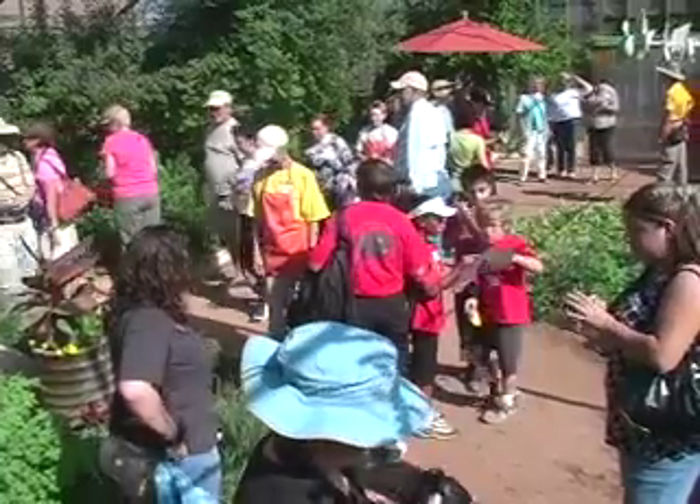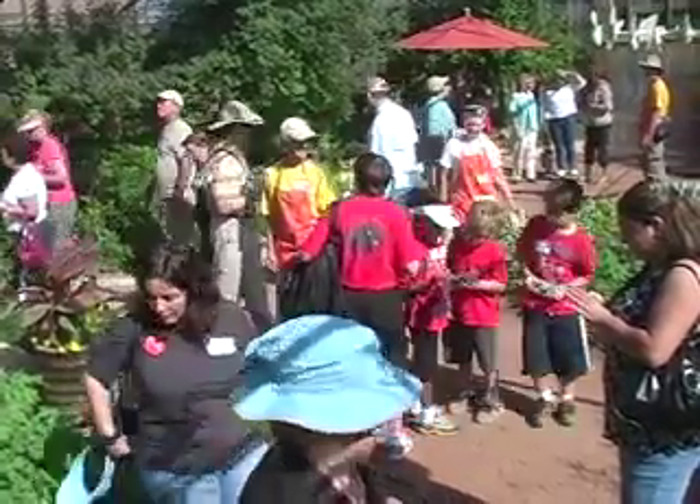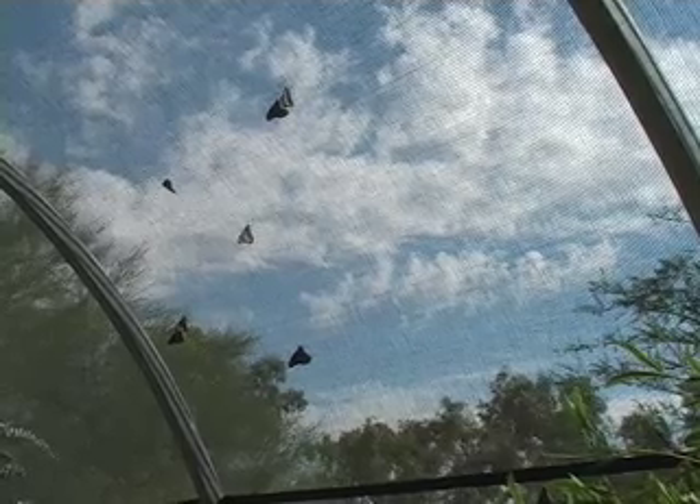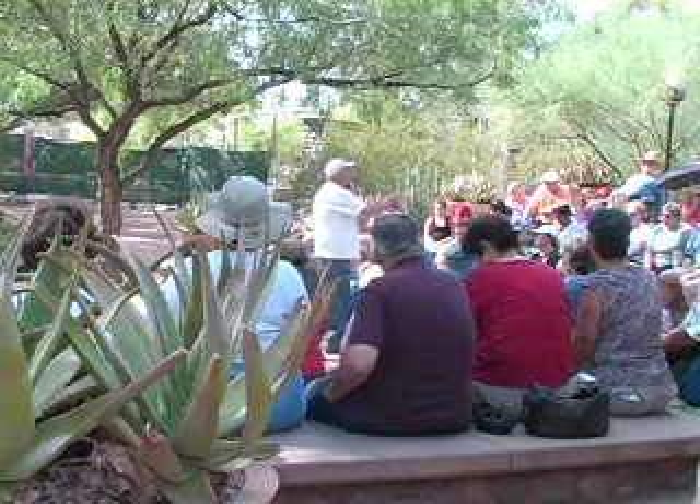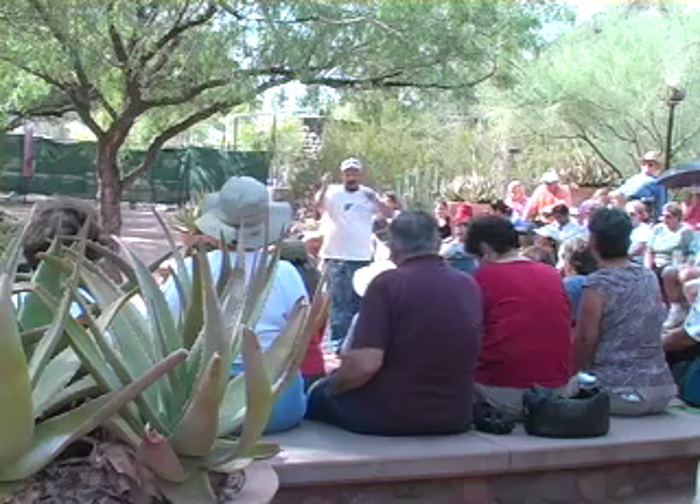While many stayed to admire their handiwork, a second event was taking place with a more serious purpose. Chris Klein, founder of the Southwest Monarch Study, was preparing a group of visitors to help in some important research.